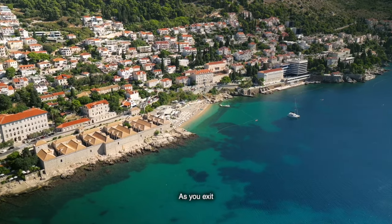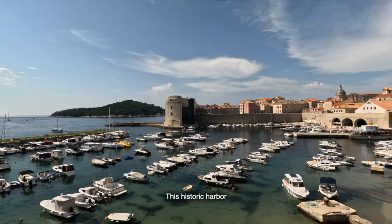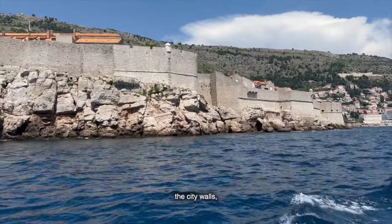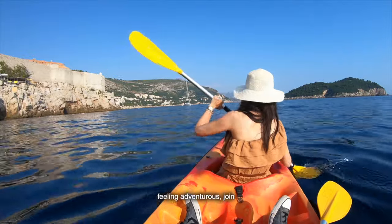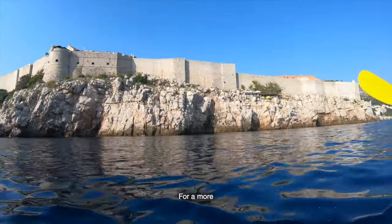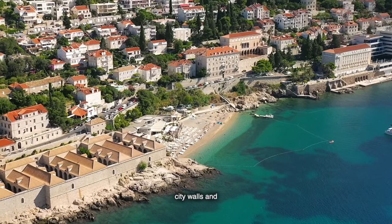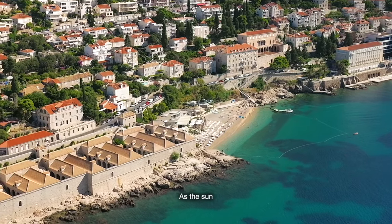Let's head back to the waterfront. As you exit the Old Town through Ploče Gate, you'll find yourself at the bustling Old Port. This historic harbour is not only picturesque but also a hub of activity. From here, you can take a boat tour around the city walls, offering a unique perspective of Dubrovnik from the sea. Or join a kayaking tour that explores hidden caves and secluded beaches along the coast. For a more relaxing option, spend some time at Banj Beach — just a short walk from the Old Port — with its stunning views of the city walls and the island of Lokrum.